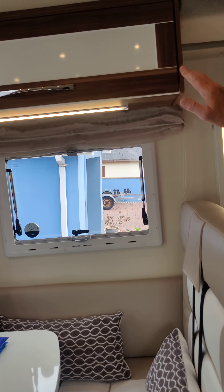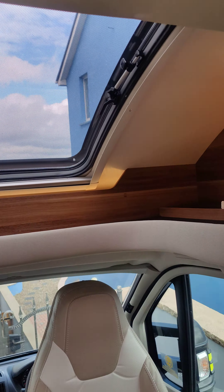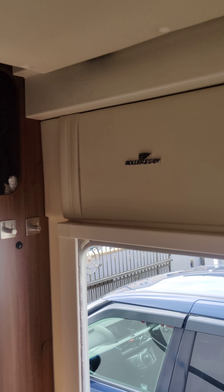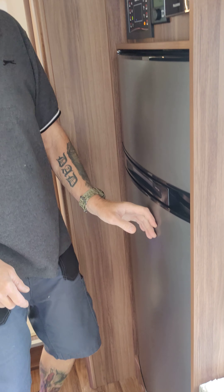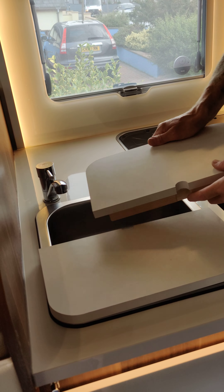There are shelving spaces and cupboards. Included in the prize is a 19-inch TV which pulls out and comes out of this door here. There's a fridge freezer, and a sink with a sink cover which doubles up as a shelf.